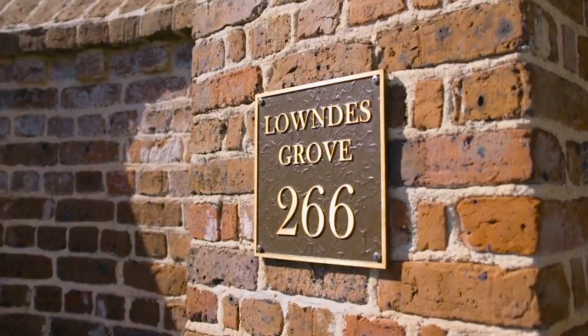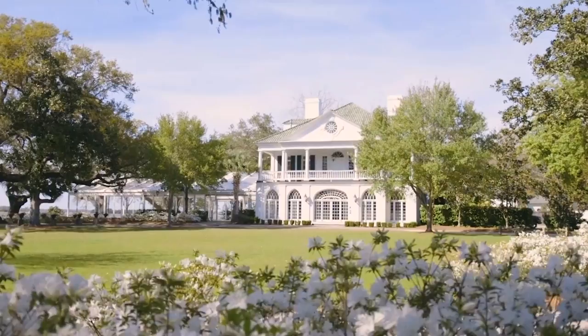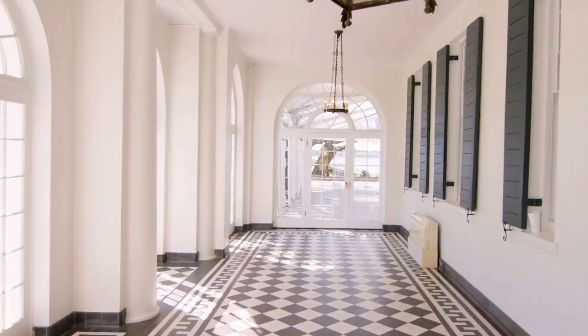As you make your way up to the gated property, there's a long winding driveway that brings you to the front of the mansion you'll recognize from every episode of Outer Banks. The home is laid out exactly as it's portrayed in the show. Stepping inside, you have a sunroom that you'll remember from season 1 when Ward threw Topper out of the house for disrespecting Sarah.